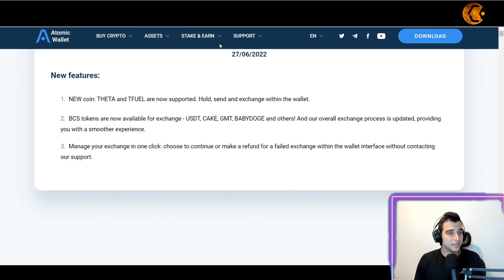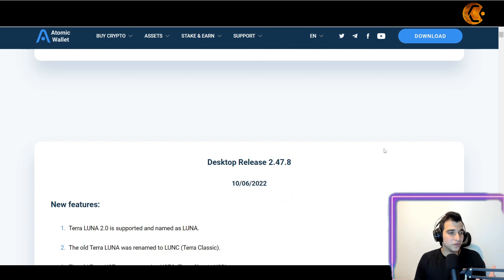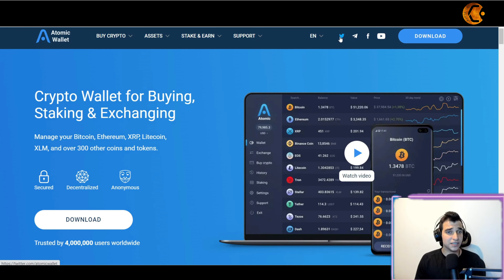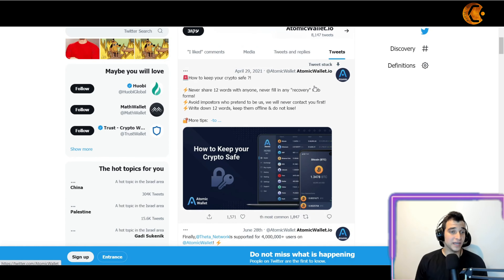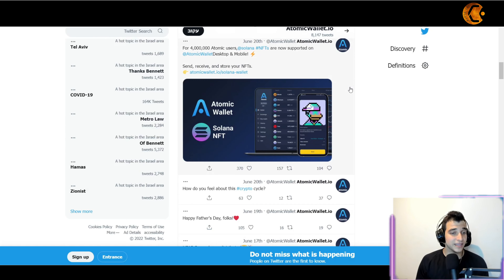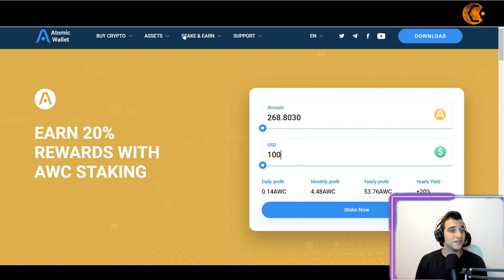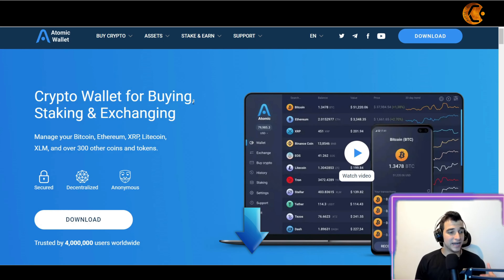Stay notified about new features depending on when you watch this video. If you have any questions, you can click to visit their Twitter and ask the community — they have over 94,000 followers and growing, with hundreds to thousands of engagements on posts, showing a very active community. If you want to join their community and enjoy a private, secure wallet, click the link down below.